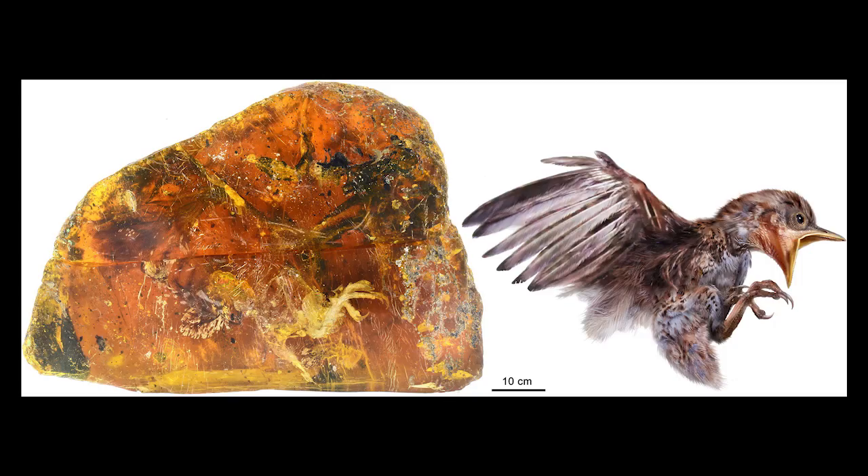A piece of Burmese amber turned up with almost an entire bird captured inside of it. The currently unnamed species belongs to the enantiornithines rather than the neornithines, which would lead to our modern birds. Through this, scientists hope to understand why only some birds were able to actually survive the KPG extinction 66 million years ago.